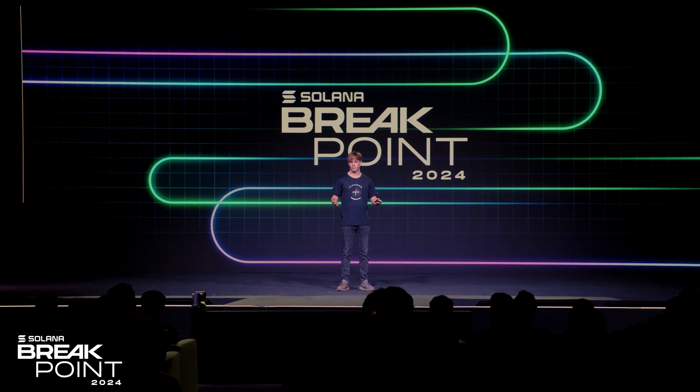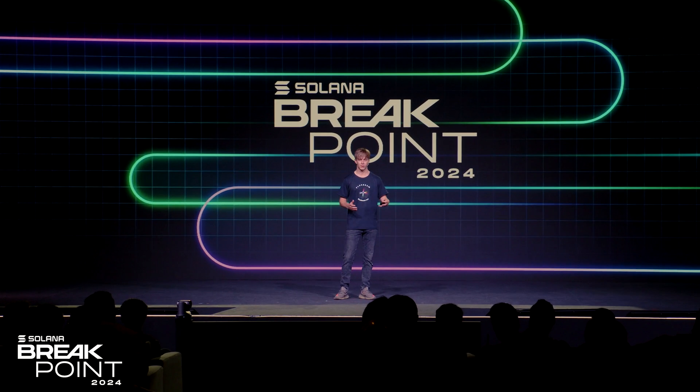Hello, welcome. This is the FluxBeam keynote. Today we'll be going over some of the stuff we've been up to in the past 12 months, along with a brand new product we'd like to launch today called FluxBeam Infinity.